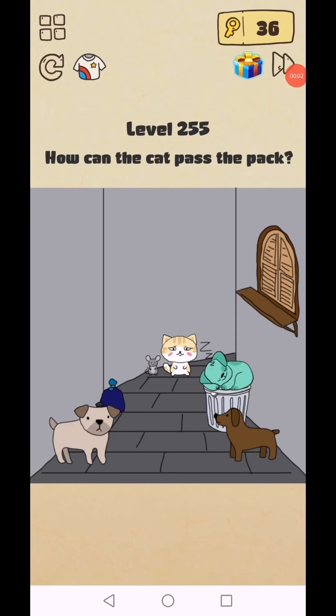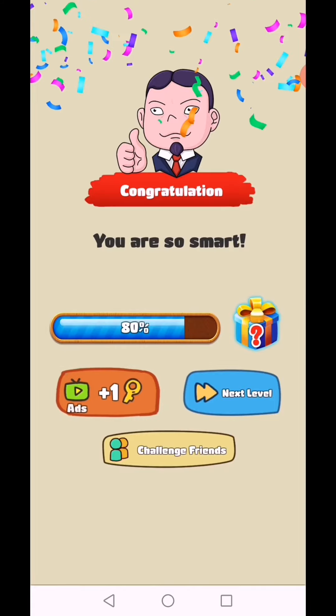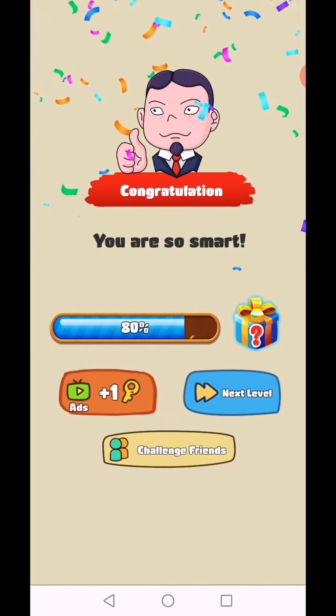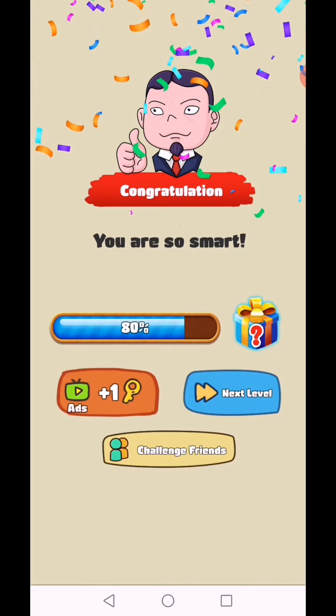Brain Crazy IQ Challenge puzzle level 255: how can the cat pass the pack? Tap on this, move this, and give it to the dog — and they are fighting. You are smart! Level 255 complete.